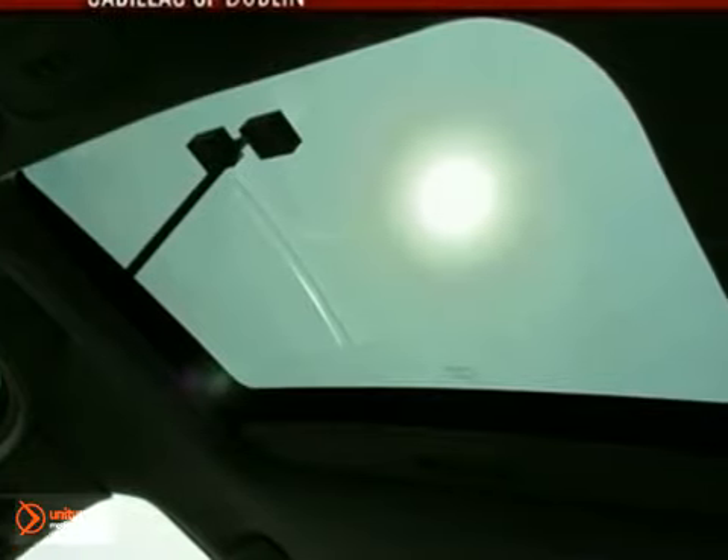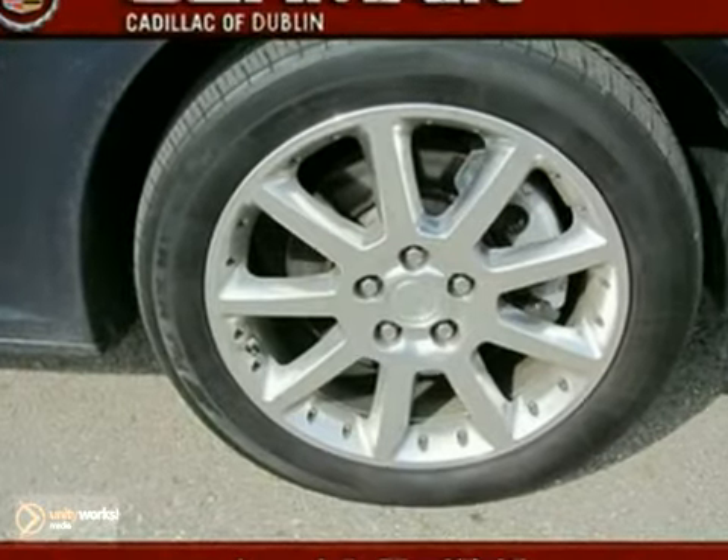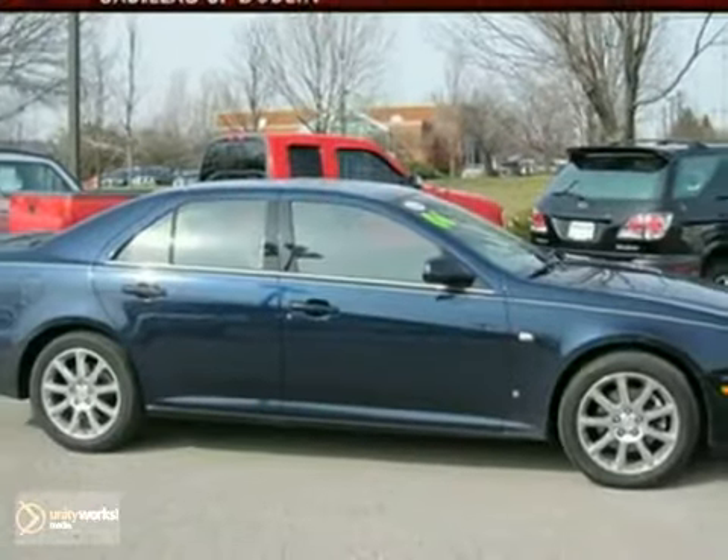There are no other cars that blend style, safety, performance, and luxury into one package like the Cadillac STS. Take it for a test drive today.